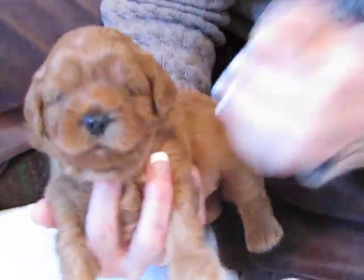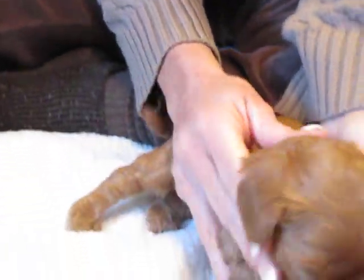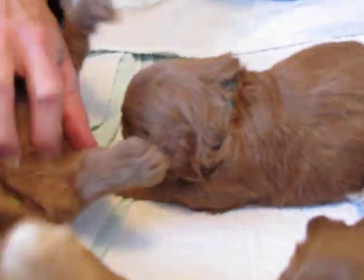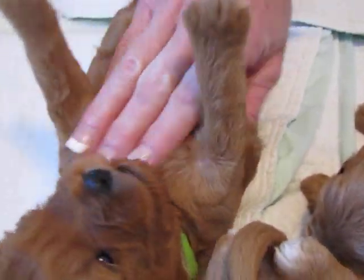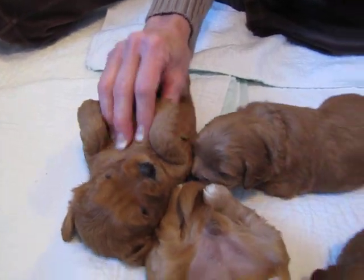Going back to Bella — she's got a beautiful little bit of a wave to her ears. So Bella's going to have a slightly wavy coat, as you can tell by the ears — that's what that's telling me. When they let you do this on their back, you can just see what a docile pup that is. She's so cute.